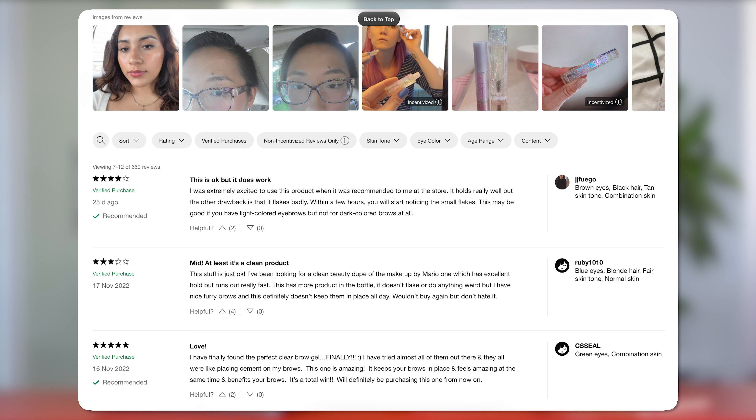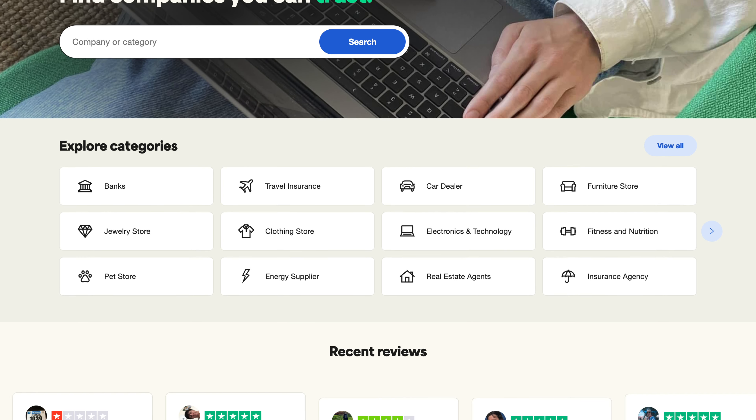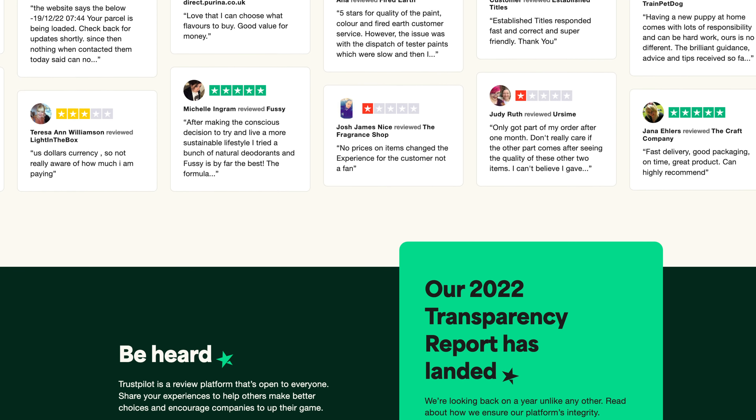These social proof elements — whether they are buyer reviews, success stories, or testimonials from previous customers — can be incorporated on your website or product pages and will convey a positive image to the consumer, serving as the substitute for word-of-mouth marketing. One of the most widely used tools for this is Trustpilot, which can be seamlessly integrated into many e-commerce stores and is a great way to include positive reviews on your website.